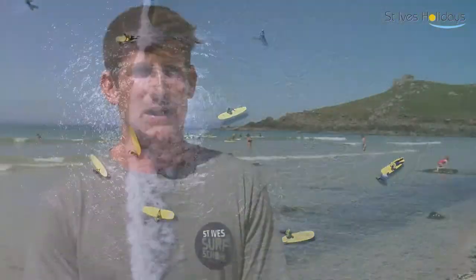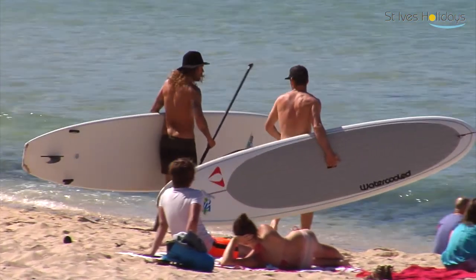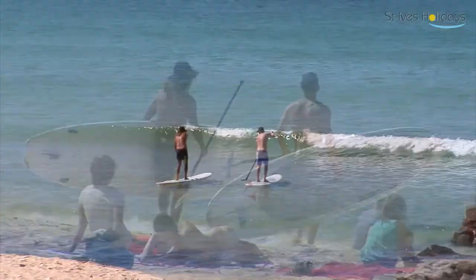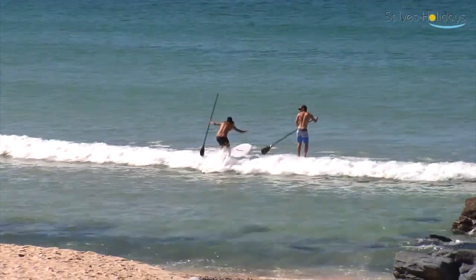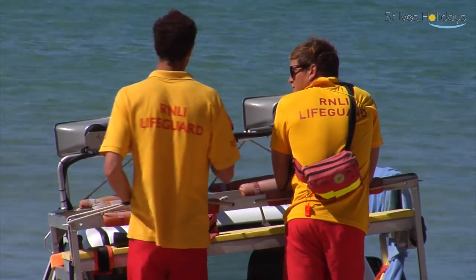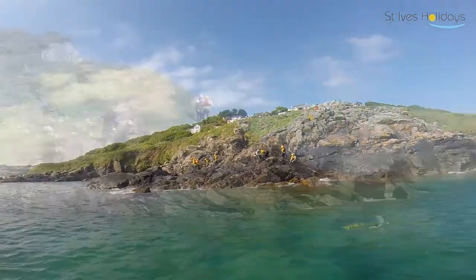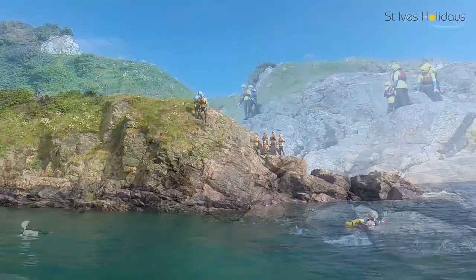We also introduced new activities such as stand-up paddleboarding and coasteering in the last few years, and they're becoming really popular. Stand-up paddleboarding is a great way to exercise and it's just really good fun. Personally I think it's a lot easier than surfing — it's a flat water activity and slightly easier at entry level. Coasteering is quite a new activity that people are not too aware of — it involves swimming, climbing and jumping around the coastline in a very safe environment.